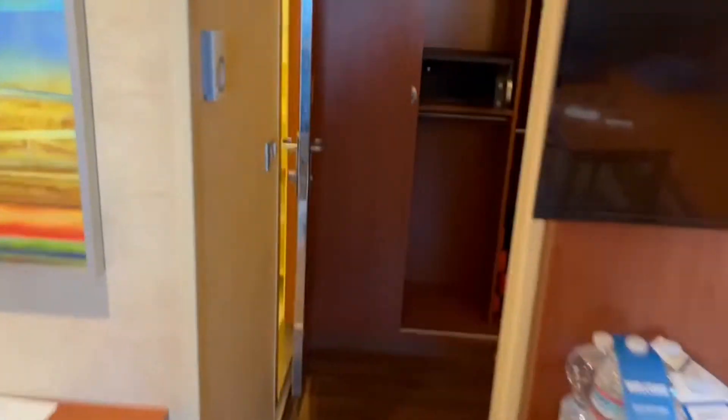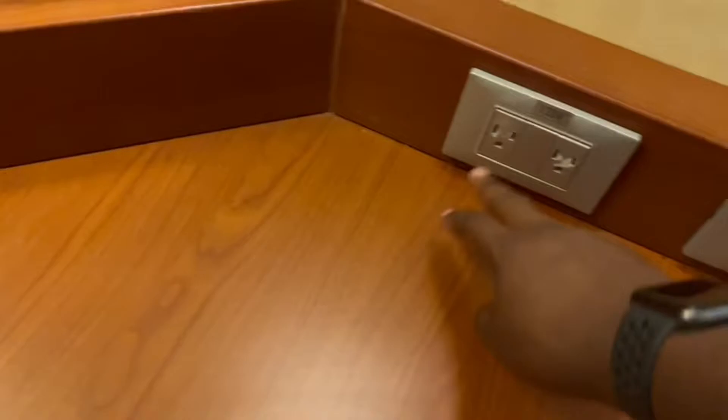Now, this is the other part. We got a little sitting area. Let's save for another closet. Got a little mirror. What's going on, y'all? A little desk, seat. And you got two plugs in here.